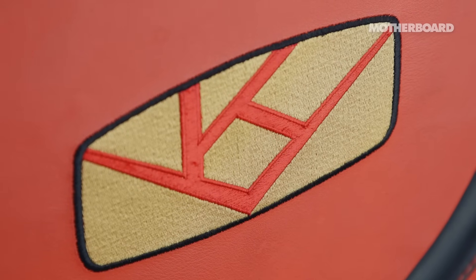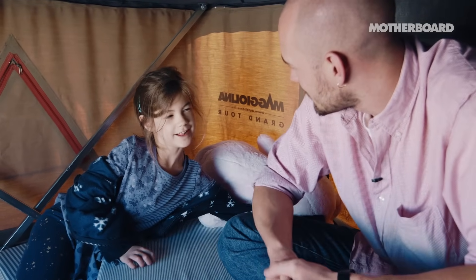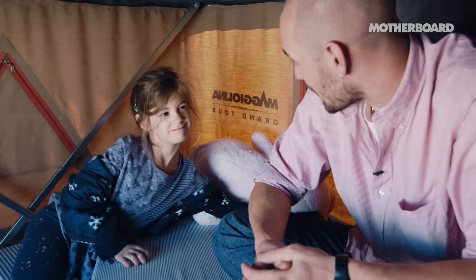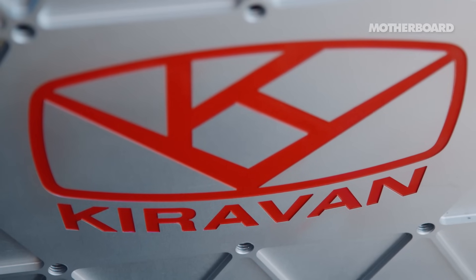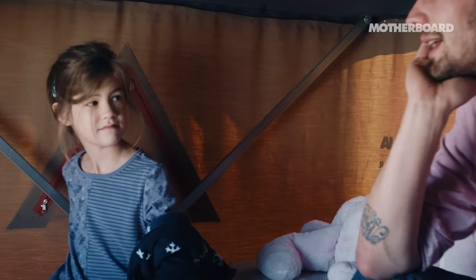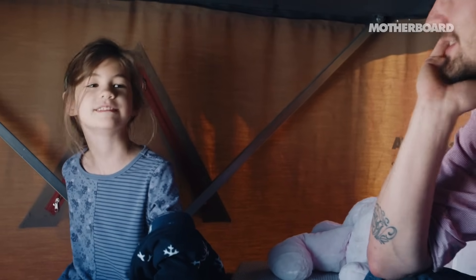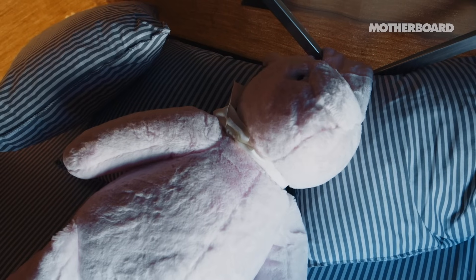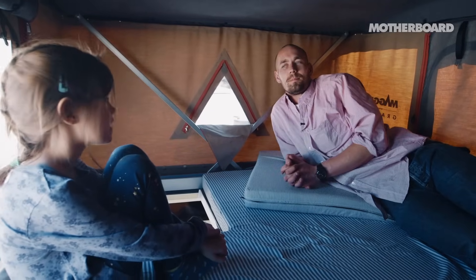They must be very excited about the prospect of coming for a sleepover in your roof tent. I'm not allowed to have sleepovers. You're not allowed to have sleepovers. Fair enough. Is there any bit that you said, Daddy, if you're building this van, I need to have this thing? No. He just built it. He just built it. Kira, can you describe this van to me? No.